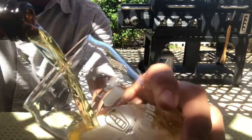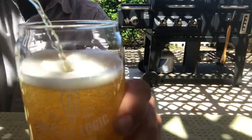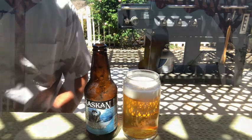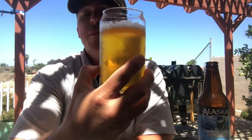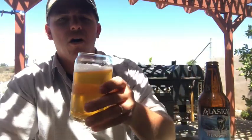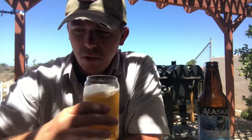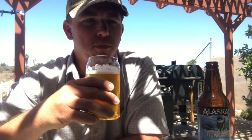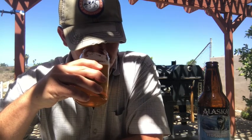Let's go ahead and crack it and check it out. This is brewed with glacier-fed water, as I think all of Alaskan's beers are, and it features Mosaic hops and premium Pilsen malt. On the pour, I had about a solid finger of head which has dissipated down to a nice thick film. The color is very golden and clear with lots of nice carbonation.